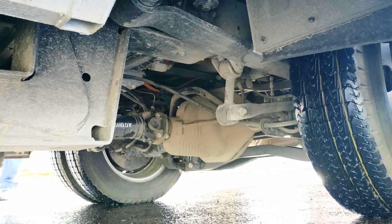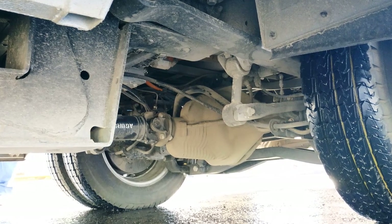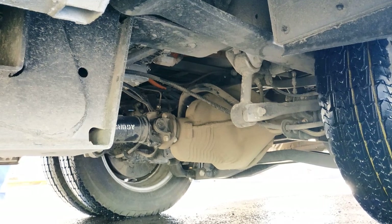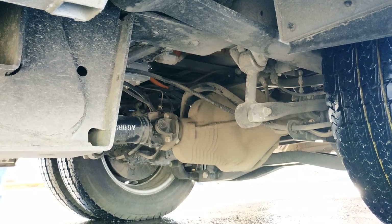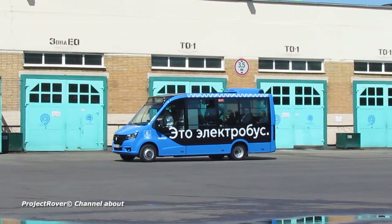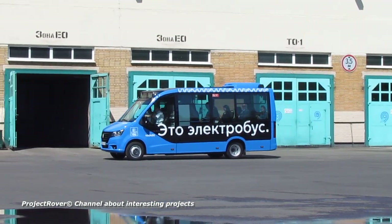The second half of the batteries is located under the floor of the electric bus. A compact electric motor is also located there, the torque from which is transmitted through a gearbox and a short cardan shaft to the rear drive axle. This axle is exactly the same as that of the diesel modification of the bus.